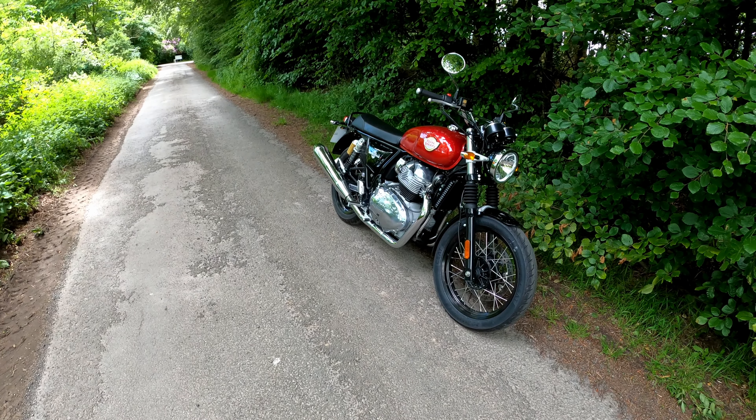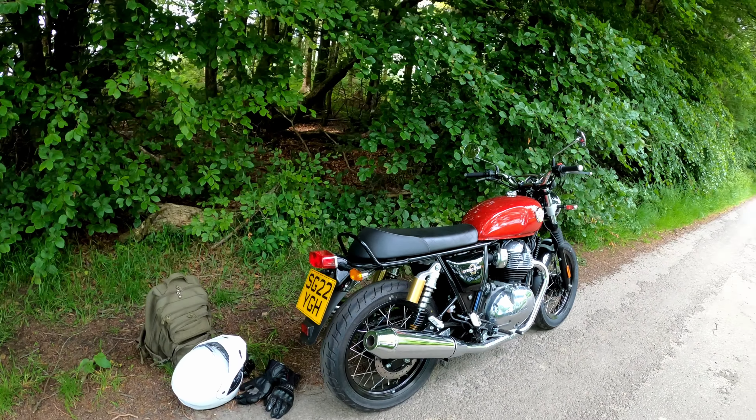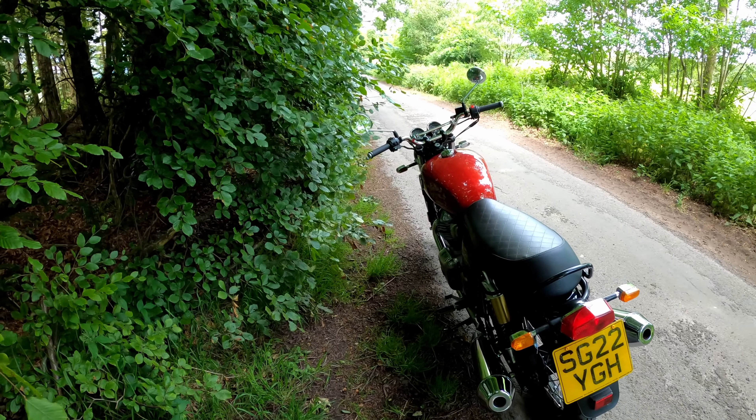It's a nice looking bike. I stopped at Sweetheart Abbey but there were people coming to me like they were wanting to talk about the bike, and I thought no, I cannae be doing with that, so I just pulled my helmet back on and rode away, much to their disappointment.